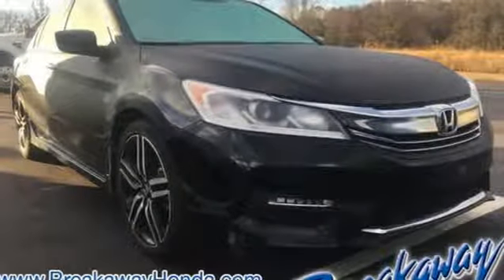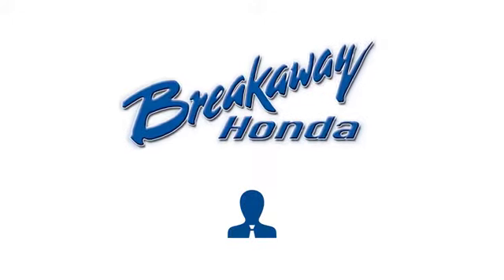Every Honda's designed with the driver in mind. You'll never know till you try. Test drive it today. Call, click, or stop in today.